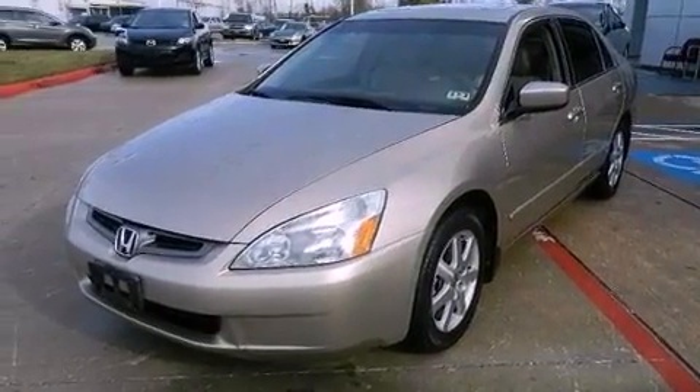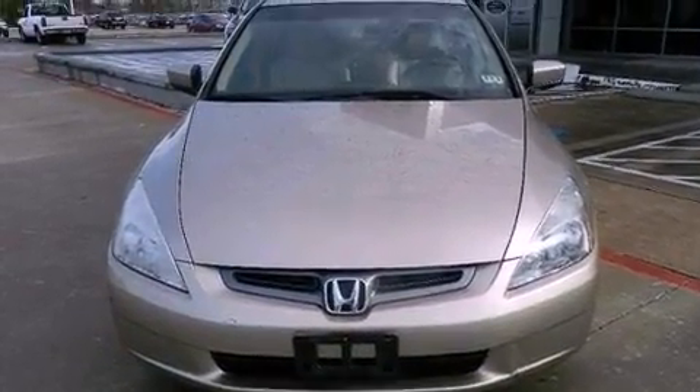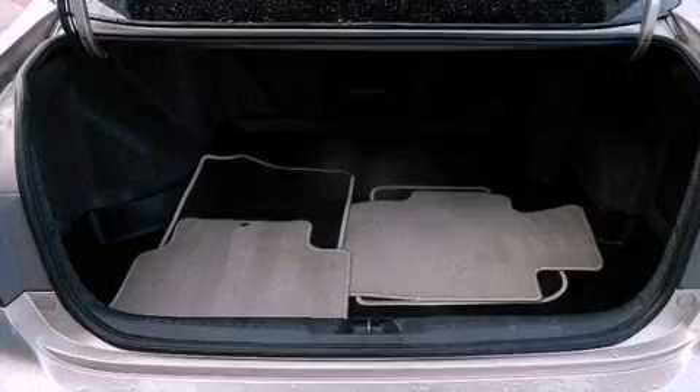Air conditioning with automatic climate control, cruise control, full-power accessories, leather seats, an illuminated driver's side vanity mirror, an engine immobilizer theft deterrent system, 12-volt power outlets, traction control, and a rear window defroster.